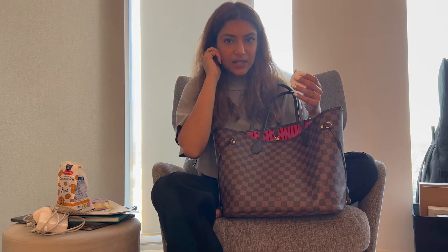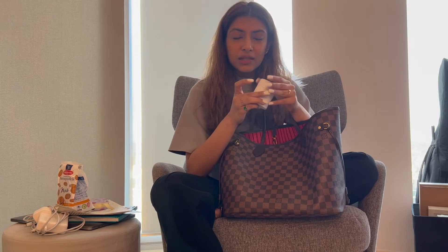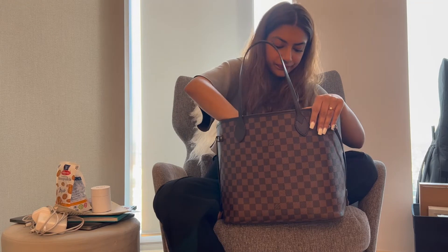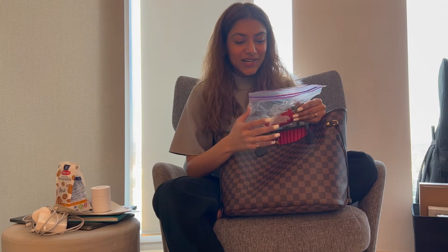Sometimes I wear rings, a necklace, or earrings to school, and when I want to take them off I put them in this little box — safe and secure — so I don't lose my rings, because they're very important. This jewelry box is something I always carry.